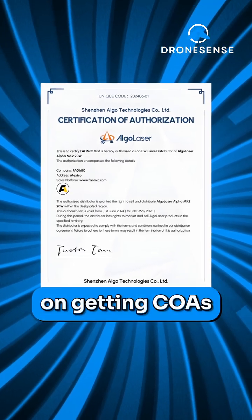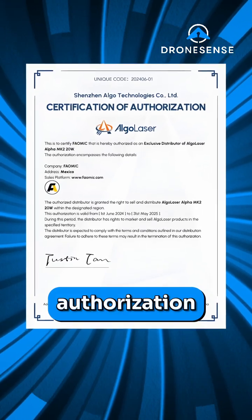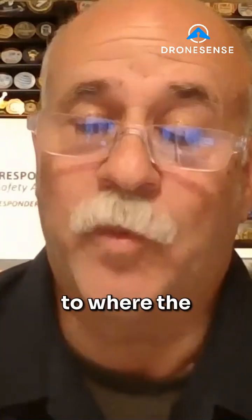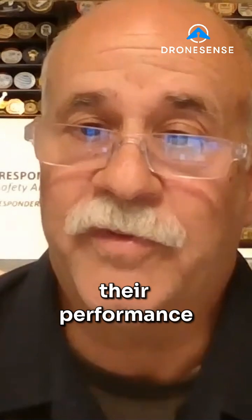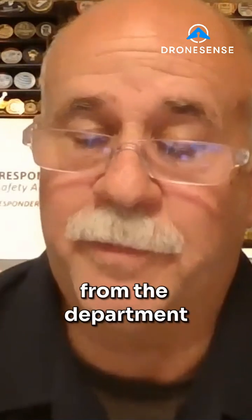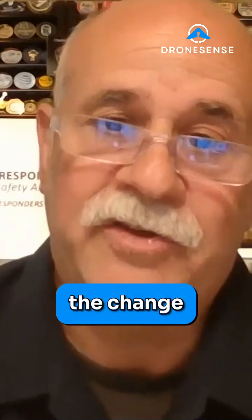We have been working on getting COAs — certificates of authorization — which have taken 11 months or more to get approved. Now it's more of a self-certification, where companies define their performance parameters so we can use that to determine how the CONOPS fits from a department standpoint. That's the basis of what made the change.